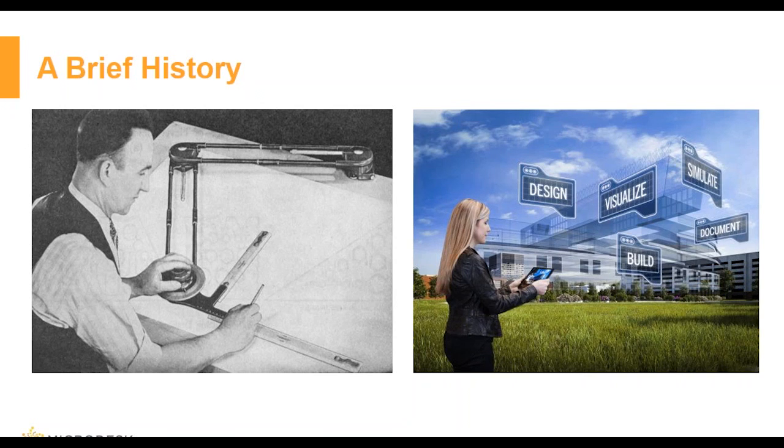We transitioned from drawing boards, tracing paper, and 2D hand drawing and sketching to graphic tablets and then AutoCAD 2D. But now we have reached a world of 3D.